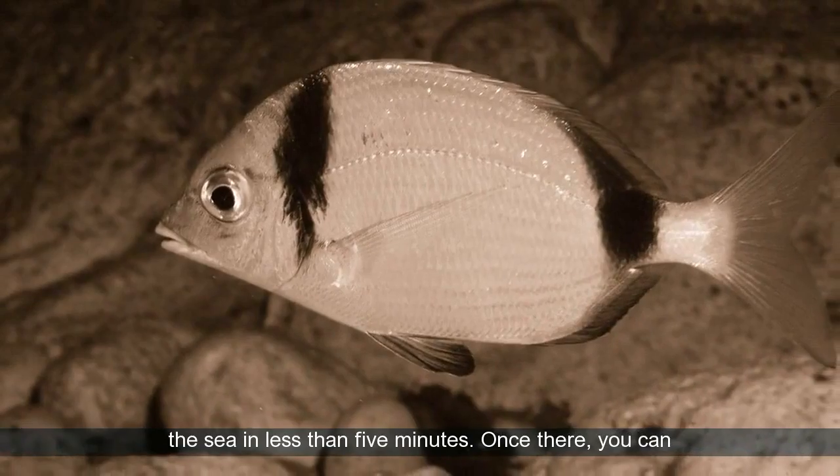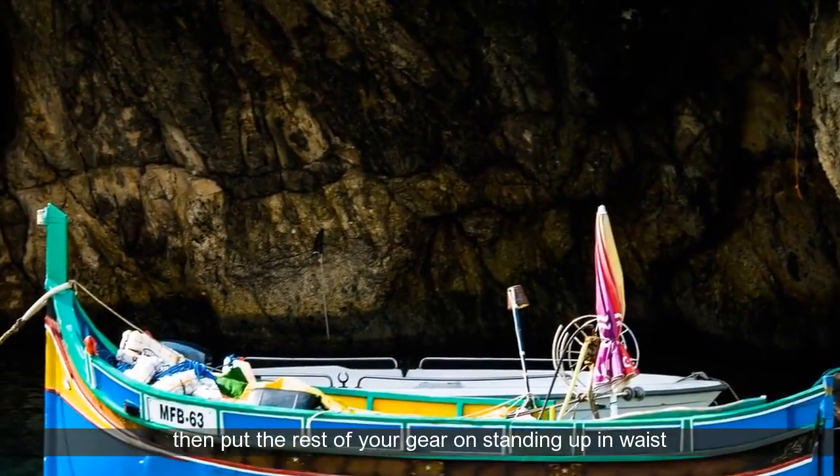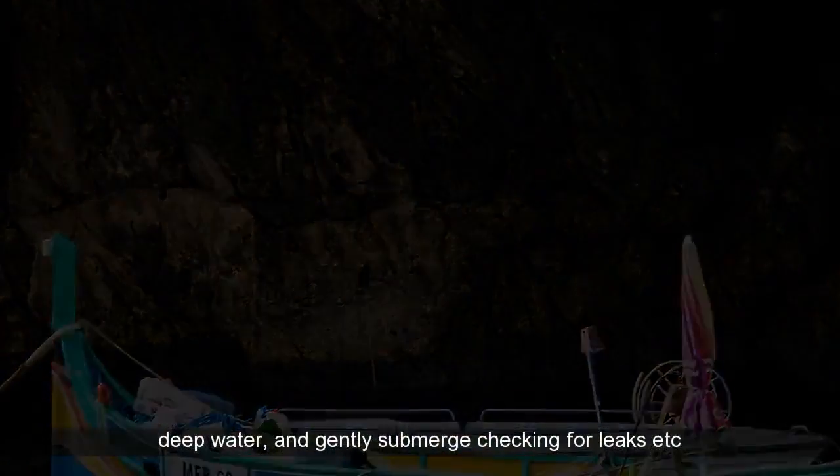Once there, you can then put the rest of your gear on standing up in waist-deep water, and gently submerge checking for leaks in the camera housing or strobes.